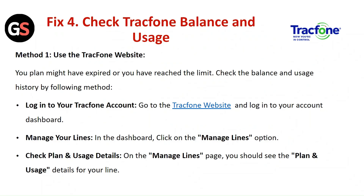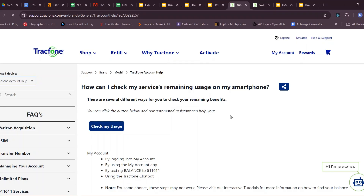Fix 4: Check the Tracfone balance and usage. Method 1 — Use the Tracfone website. Your plan might have expired or you may have reached the limit. Check your balance and usage history by logging in to your Tracfone account at the Tracfone website and accessing your account dashboard.